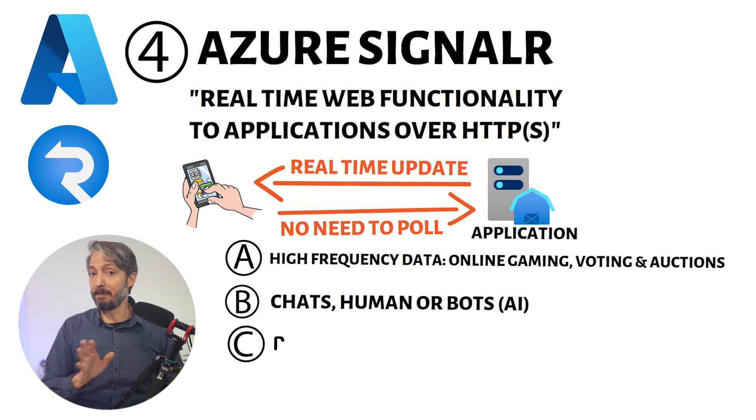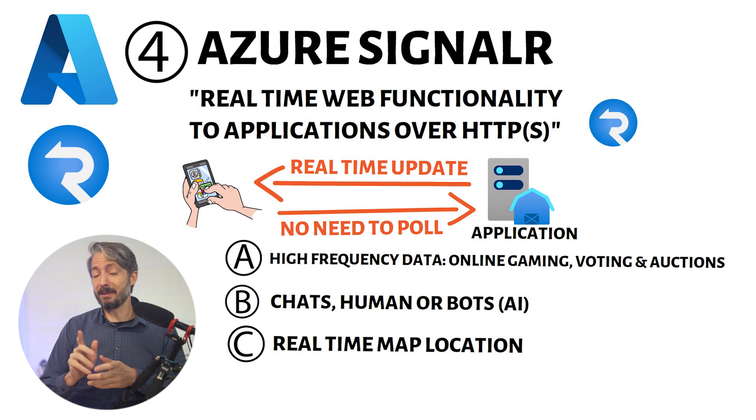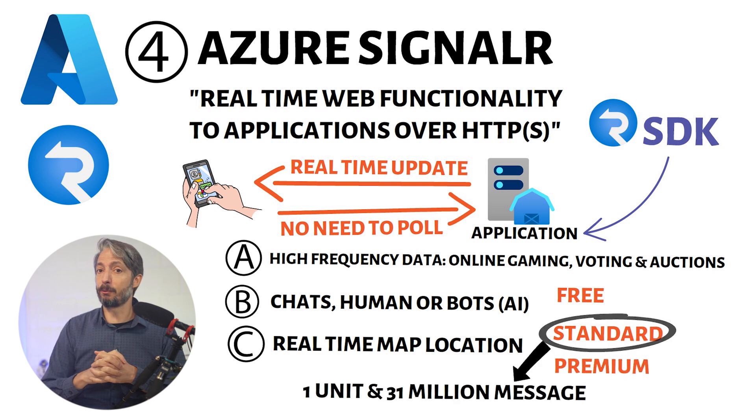A third example is real-time map location, where you can track your package in real-time. There's a plethora of more use cases for this service. To use Azure SignalR, you need to incorporate the SignalR SDK into your application — in other words, you need to modify your application to use SignalR. For pricing, there are three SKUs: free, standard, and premium. With the standard SKU of one unit with 31 million messages, you pay around $40 a month.